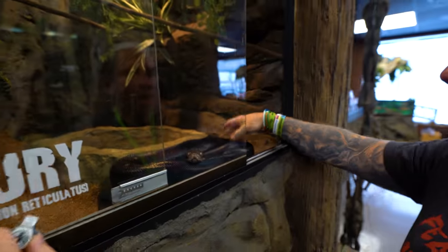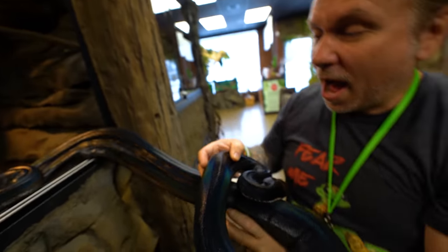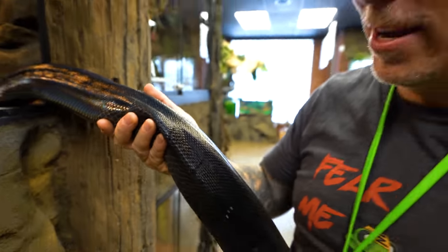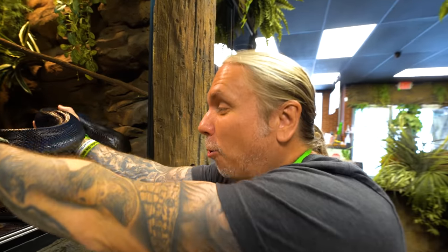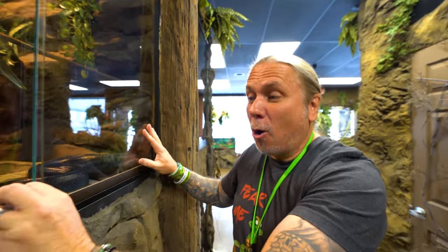Let me know in the comments if you guys want us to do a cage by cage tour of this room — I'll be happy to do it. Look at Night Fury right now. Night Fury shed just like two or three days ago and look at the sheen and iridescence on that animal. It just never gets old looking at that animal. He's a fun snake too — he's always kind of on the move. Tree ticks are just kind of that way, they can kind of be hyper, which is really cool.